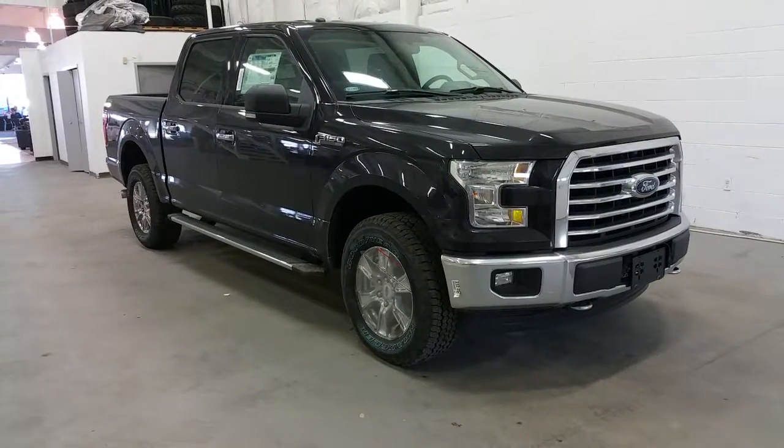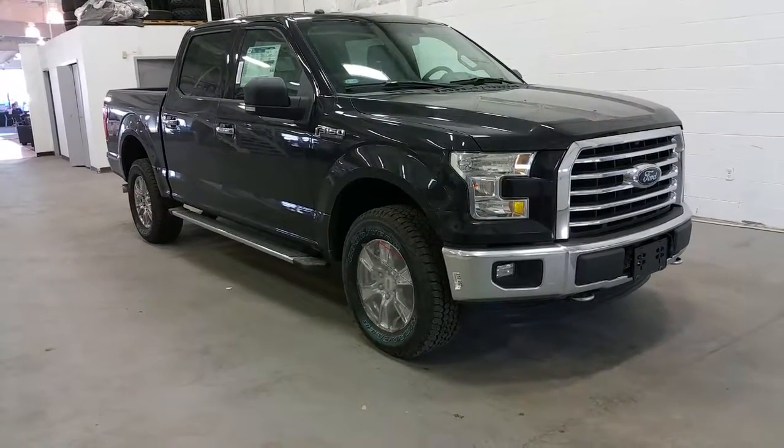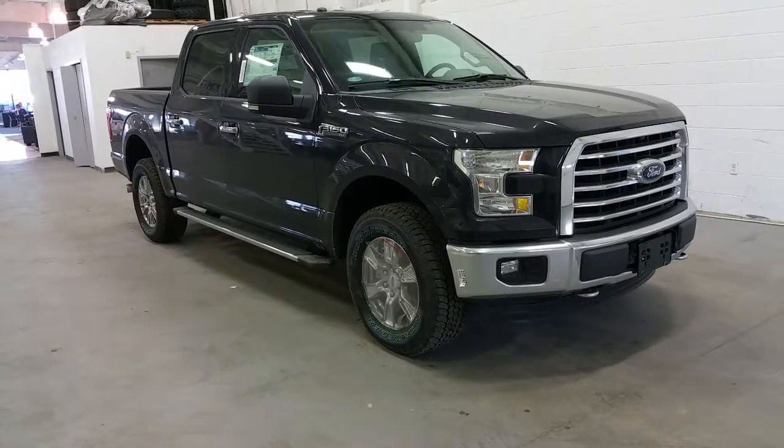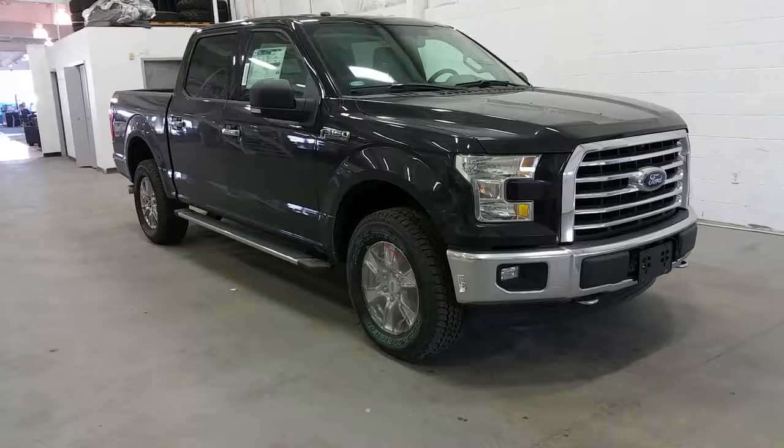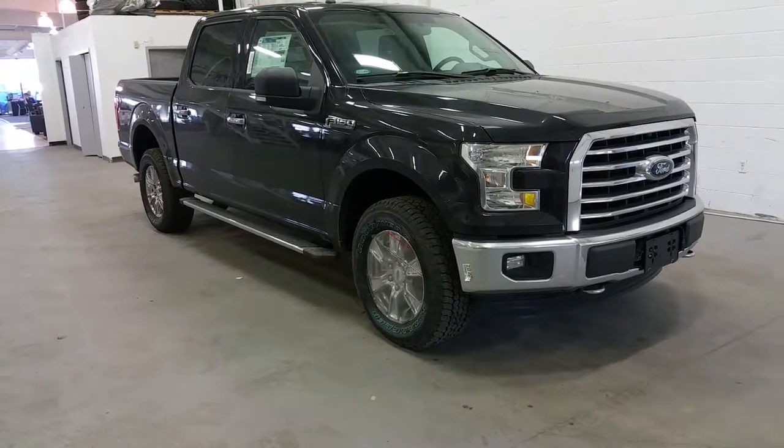Welcome to Boundary Ford, located at 2502 50th Avenue in Lloydminster, Alberta. Today we're taking a look at a brand new 2016 Ford F-150 4x4 SuperCrew in our XLT series.